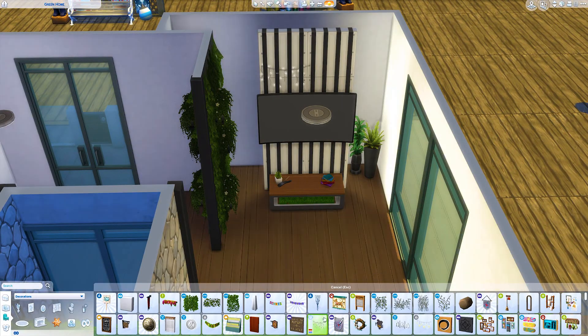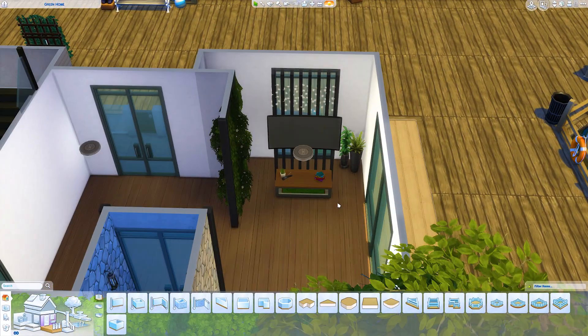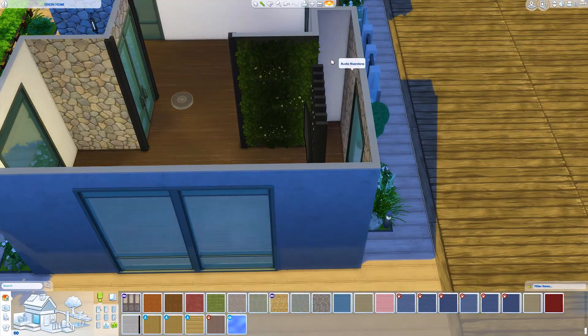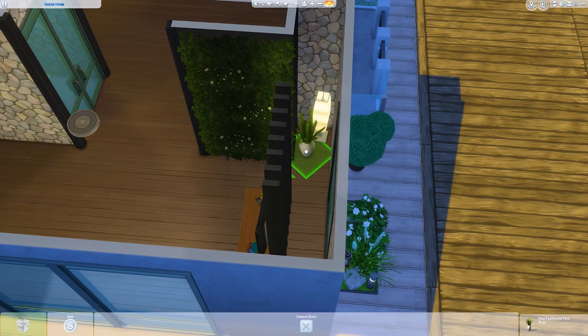It looks really nice — I add some fairy lights to it too and I think it looks really cute. That's a good trick when you want a wall-mounted TV but don't have wall space, or want to separate the TV from the actual wall of the house.